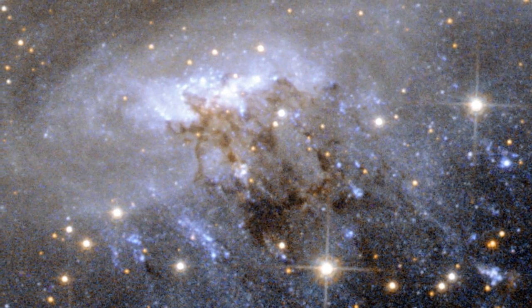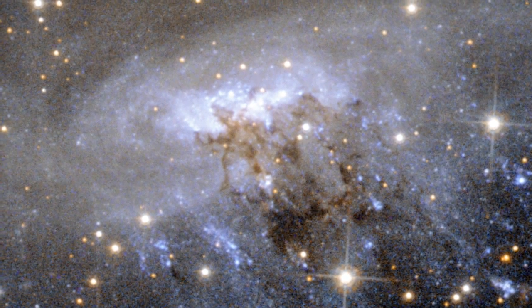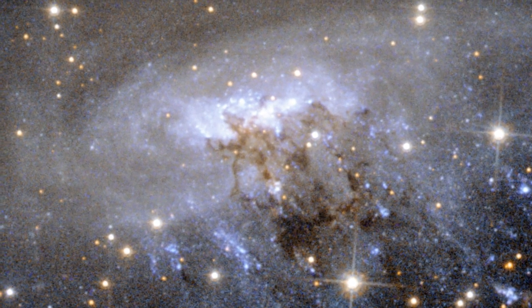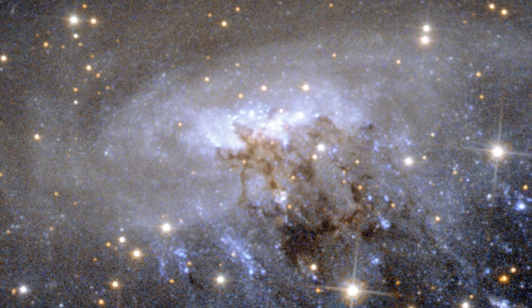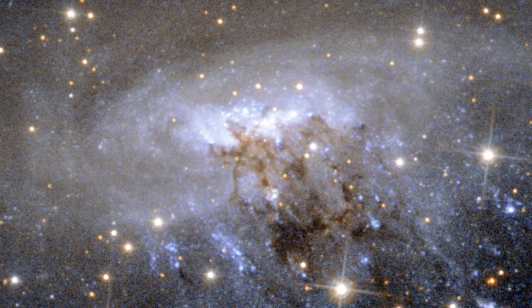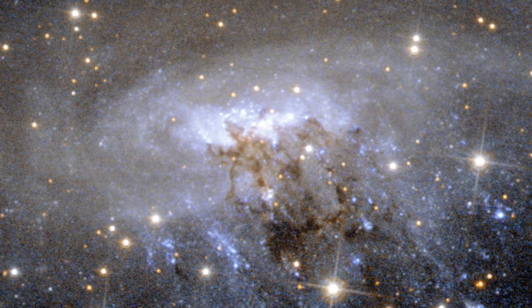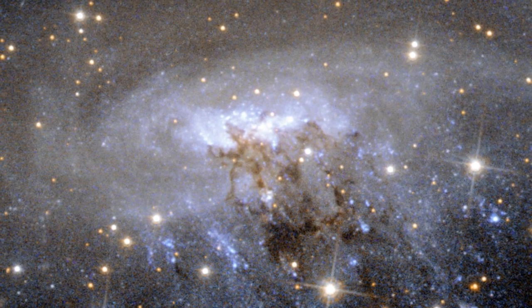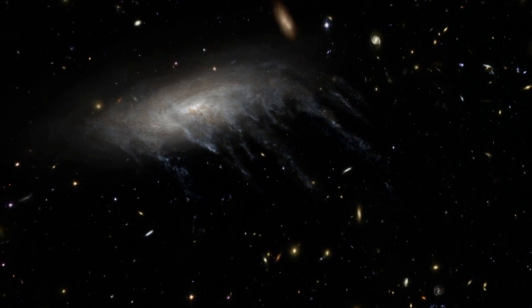Streams of murky dust are also being pulled away from ESO 137-001, visible as the dark brown, tangled region around the galaxy's centre. This image also shows other tell-tale signs of this process, such as the curved appearance of the galaxy's disc — a result of the forces exerted by the heated gas.